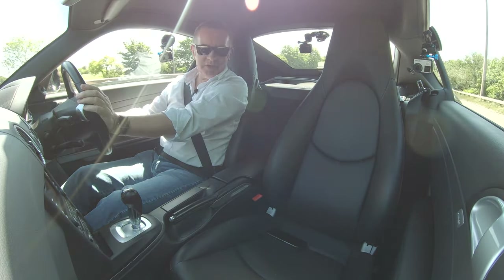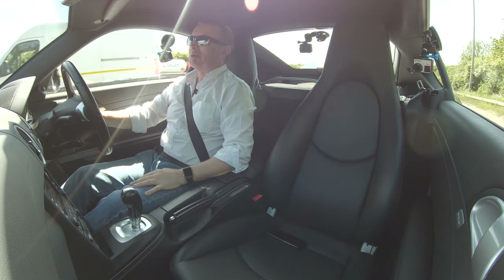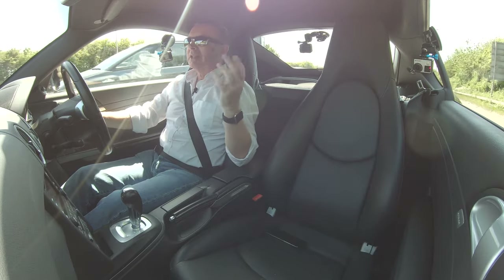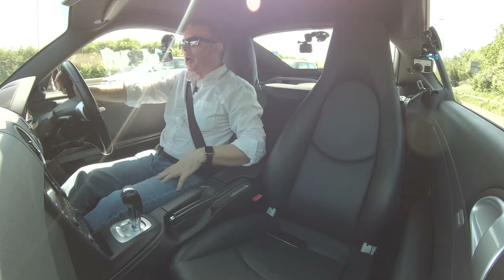It's just too nice to talk while you're driving it — I want to savour it. With it being mid-engine, the engine is just behind us here in the compartment.